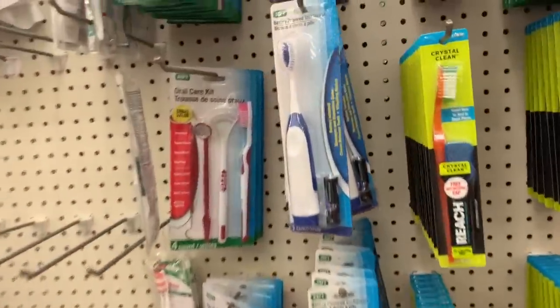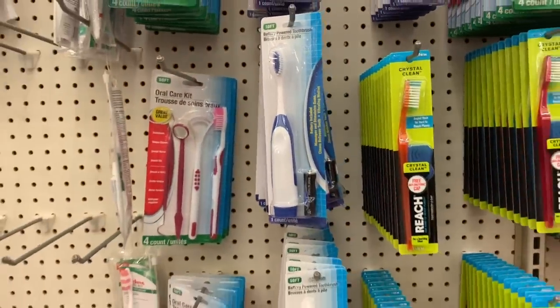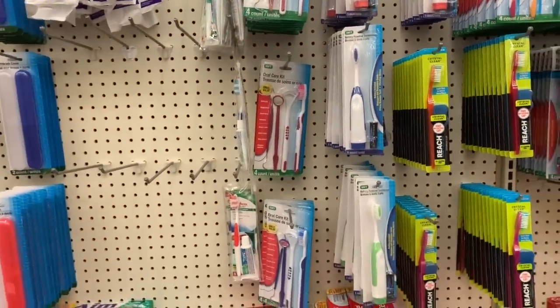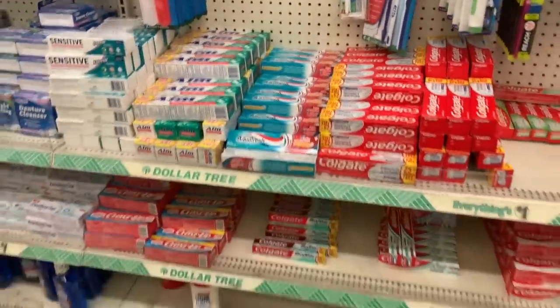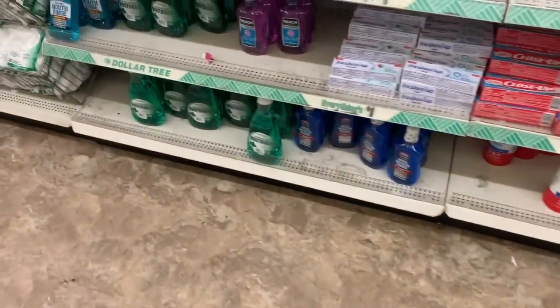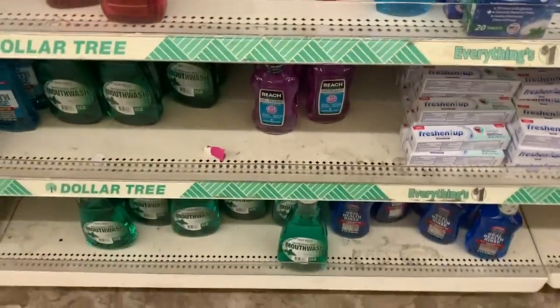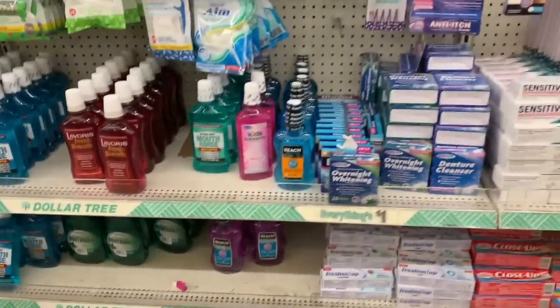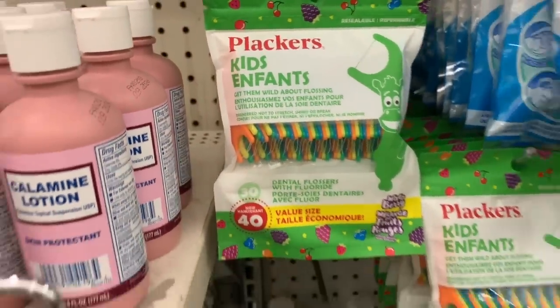These are back this year — the battery-powered toothbrushes for one dollar, and yes, it comes with the battery. That is a really nice deal. The Reach mouthwash in both blue and purple are amazing — you guys won't be disappointed. And the Placards flossers are really really good too.